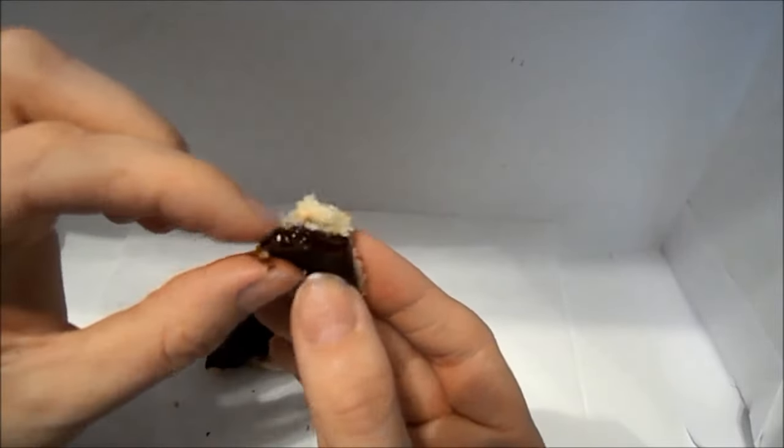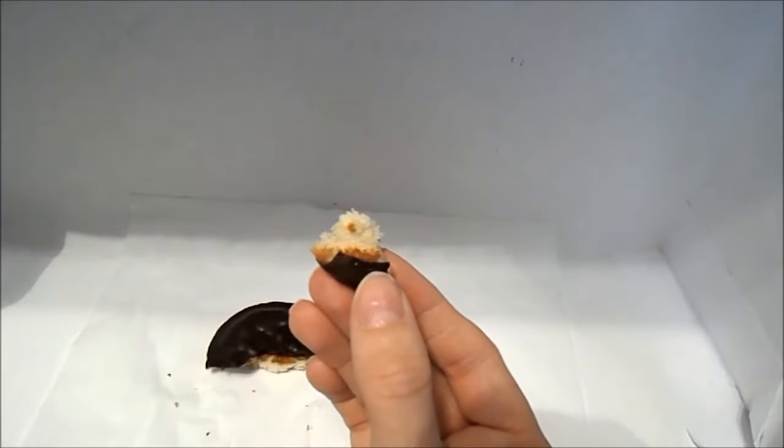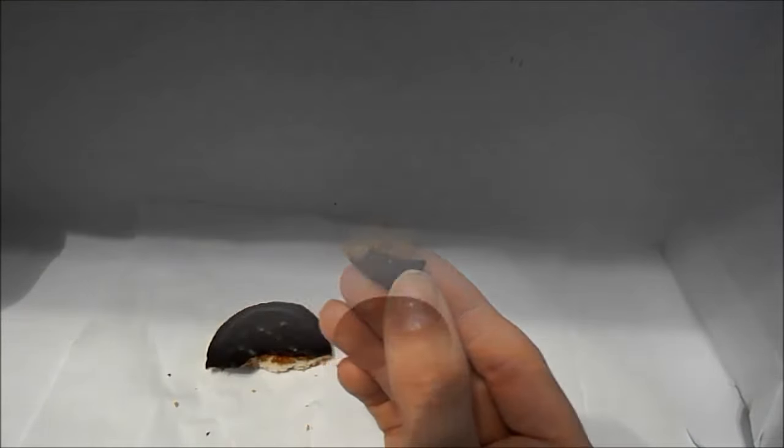The raspberry tastes like raspberry jam, so if you like jam and sponge cake and dark chocolate, you will like this treat. I hope you join me next week for Taste Test Snack Thursday.